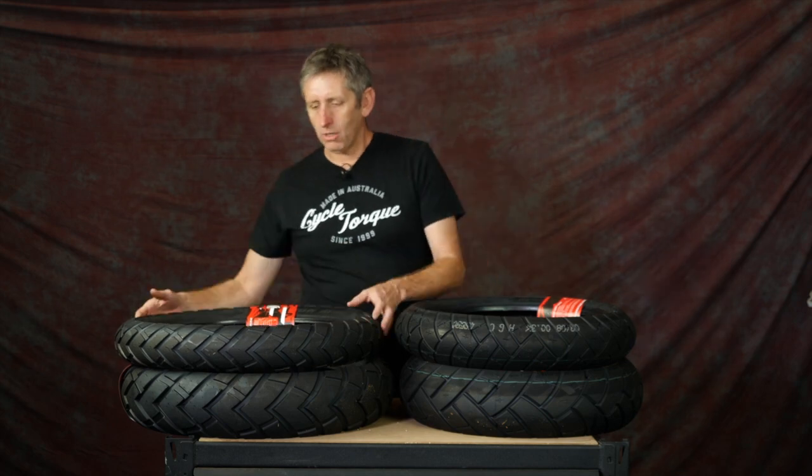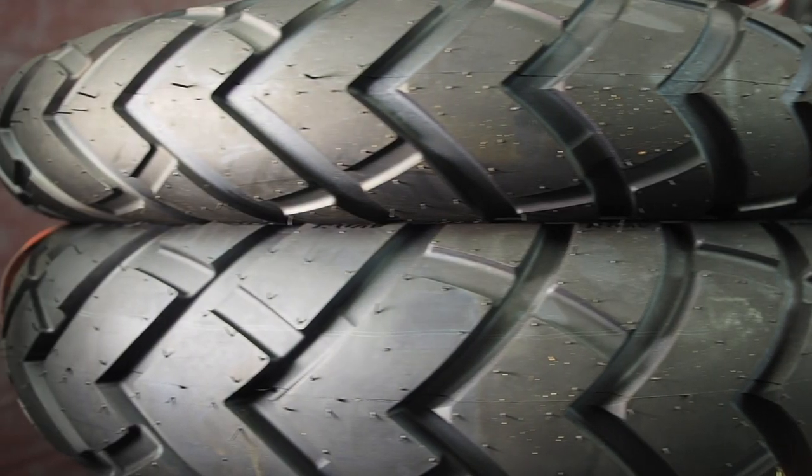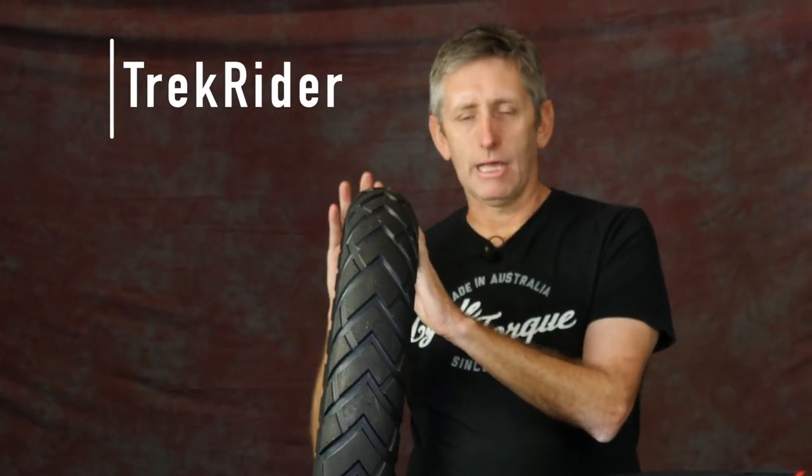Avon has sent us some new tyres that are versatile. We've got the Trail Rider, which is designed for 90% road and 10% dirt. And this more recent release, the Trek Rider, is a 50% dirt, 50% road adventure bike tyre. There are a lot of adventure bike tyres out there that are either heavily dirt-oriented and tend to wear out quickly and don't give great traction on bitumen, or conversely work really well on the road but not so well on the dirt.